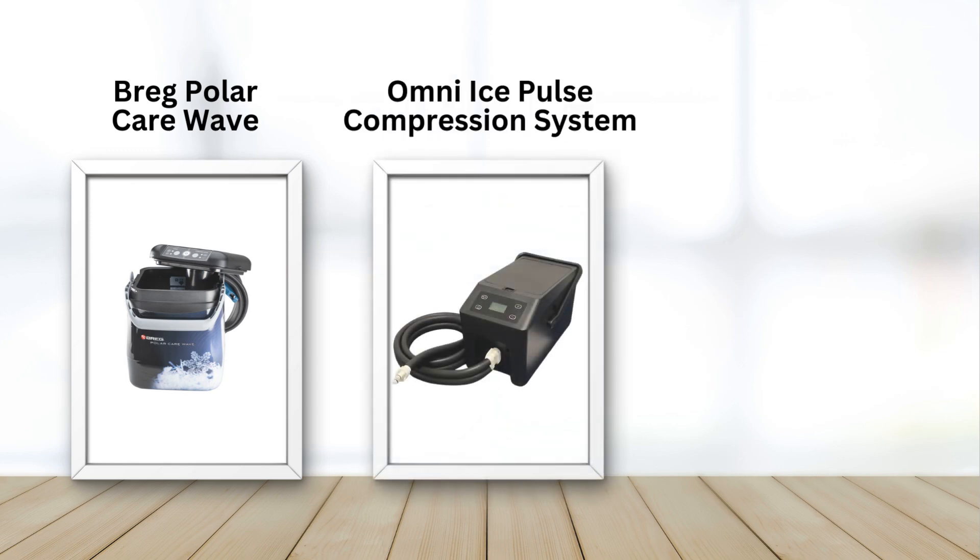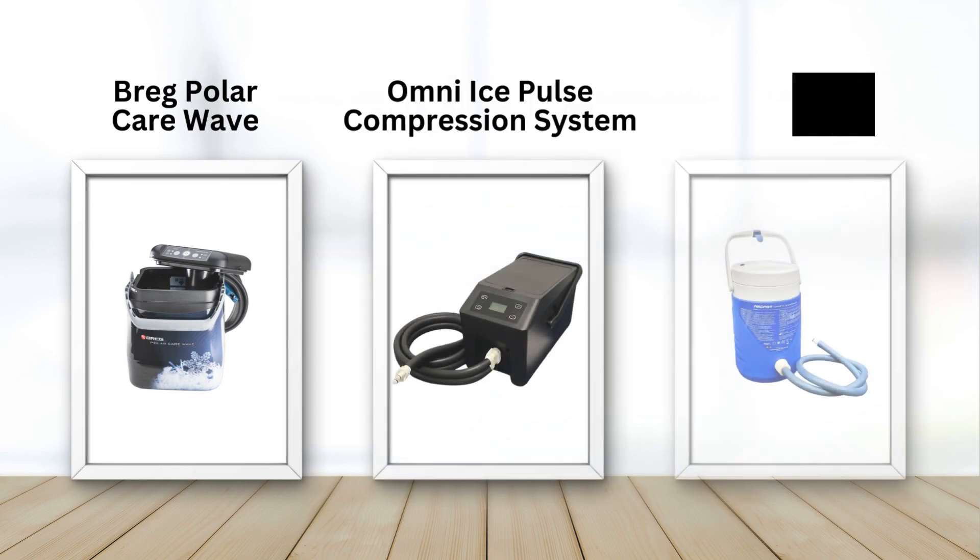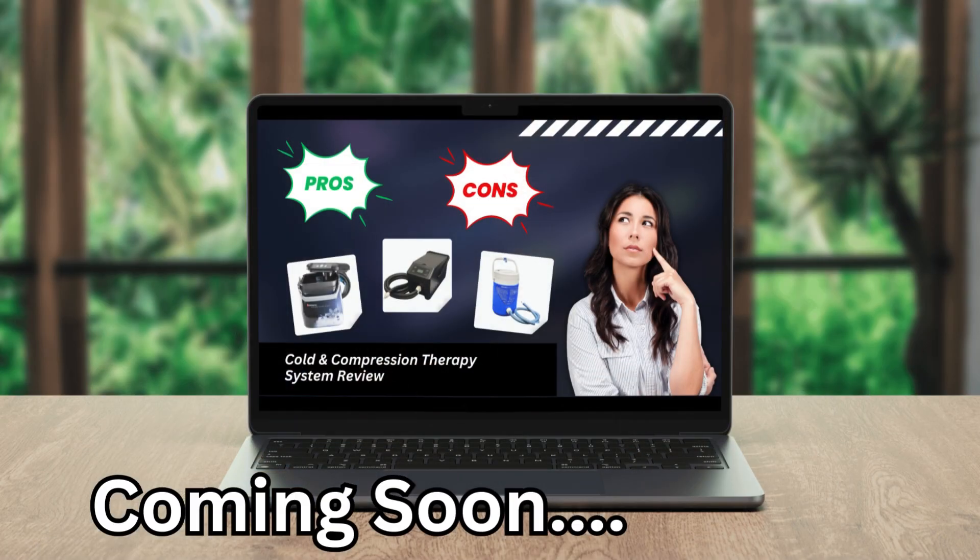So what kind of cold therapy machines provide active compression therapy? The Breg PolarCare Wave, Omni-Ice Pulse Compression System, and the Aircast Cryo-Cuff System are examples of active cold compression therapy devices available for purchase on MyColdTherapy.com and SupplyColdTherapy.com. We're going to be doing a review video of all three of these machines covering the pluses and minuses of each one — they all have benefits and slight drawbacks, so please look for that video. We'll drop the link when we do it in the description box.